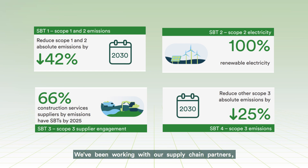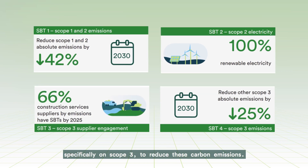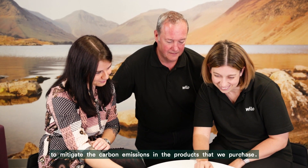We've been working with our supply chain partners, specifically on Scope 3, to reduce these carbon emissions. One example of this is how we've worked with Velo UK to mitigate the carbon emissions in the products that we purchase.